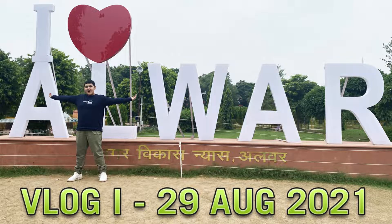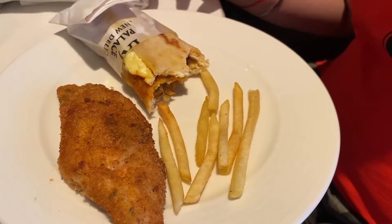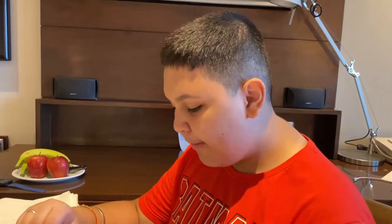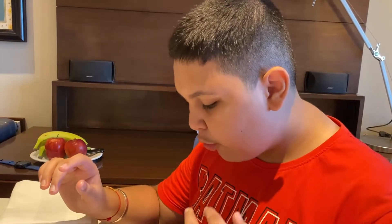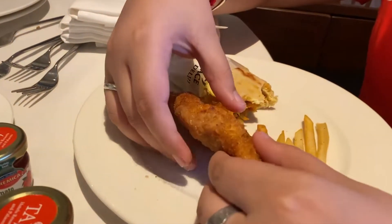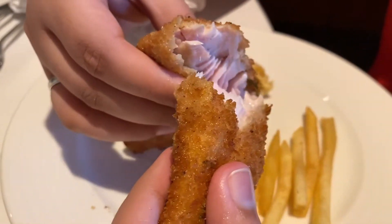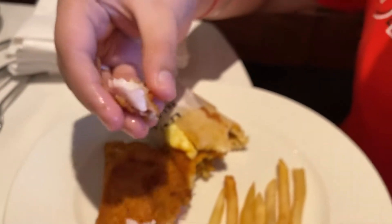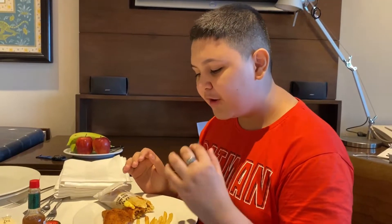If you haven't seen our vlog, the link is in the description. Now let's try our fish and chips. First, the french fries are perfectly cooked. Now let's try the fish — you can see how tender it looks. Taste is amazing, no words for this. Overall our lunch was very good.